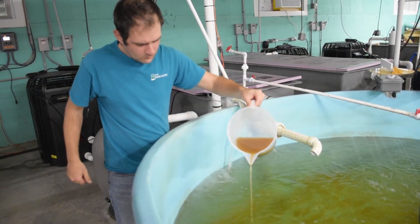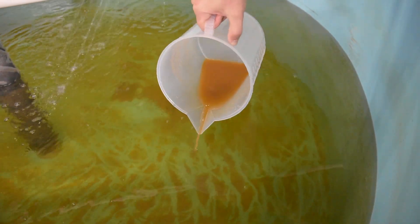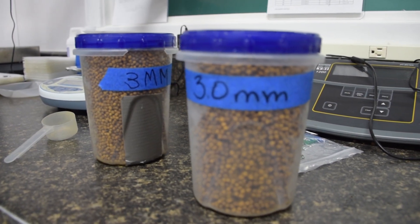The hard part comes when they first hatch out. You have to feed live feed because yellow perch are born virtually blind. About a day after post-hatch, you can start introducing powder feed, and then eventually when they get big enough you can introduce pellet feed.